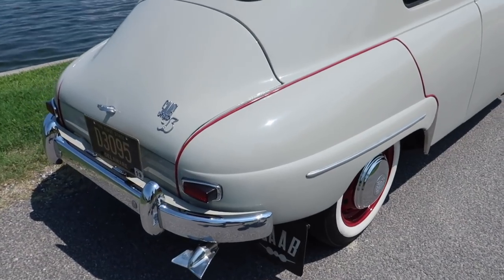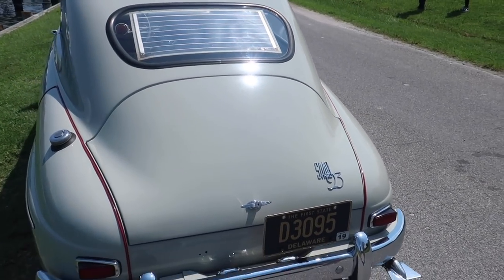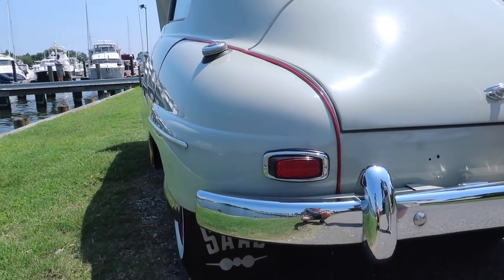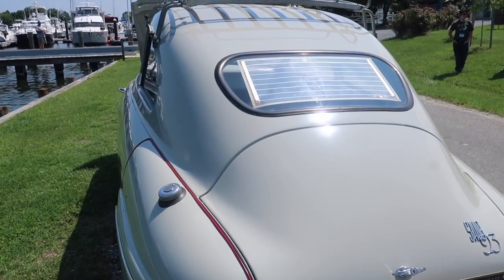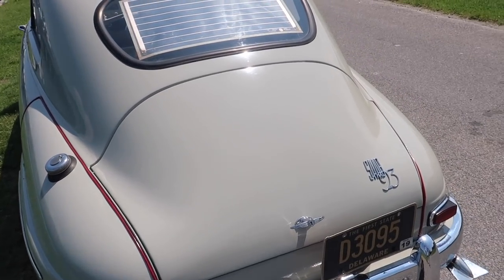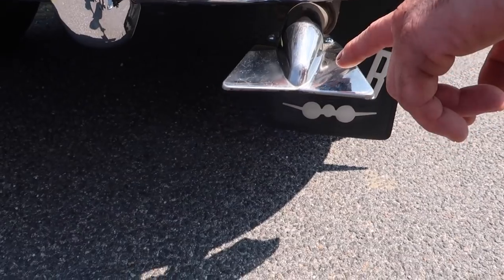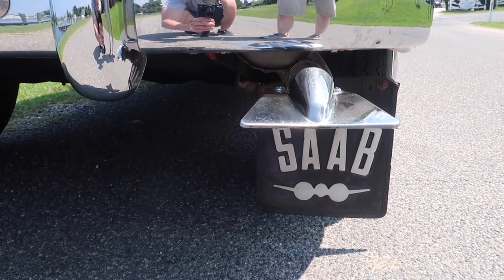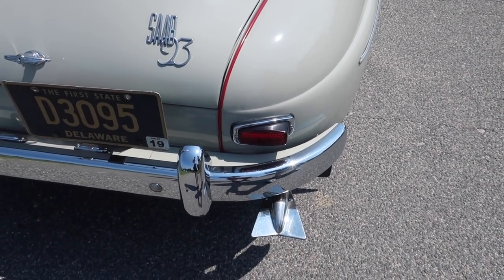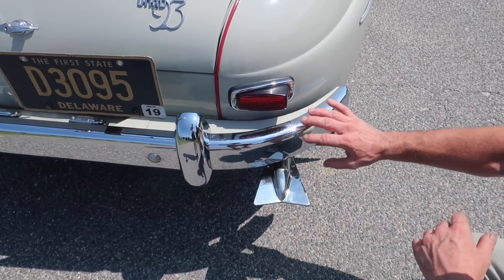This car is pretty much all original — pretty much original with one repaint. It was in an accident a long time ago; there's been some welding on the inside, but it's never been rusted. It was in an area of Sweden where they only used sand and gravel — no rust at all. This is an accessory exhaust tip from Saab; they put them on there because in the old days the oil was 30 or 40 weight and would splatter much more — it was for looks and to keep oil off the bright work.